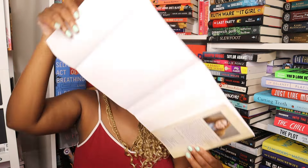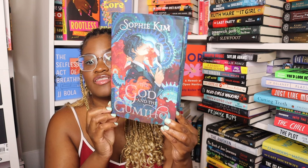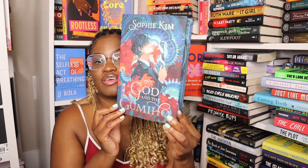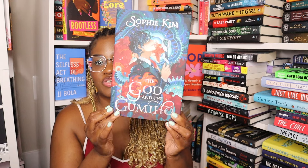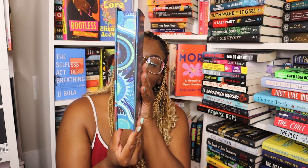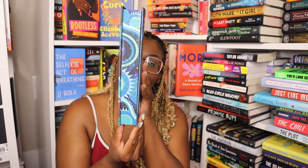Moving right into the three adult boxes — this is the June 2024 box and we'll work our way to the previous box. It always comes in a little baggie. The theme for this month is Demons and Deities, and the book is The God in the Gumby Hoe by Sophie Kim. I actually met her at the Imaginarium Book Festival — she is really lovely. I ended up getting a paperback copy of this book too.